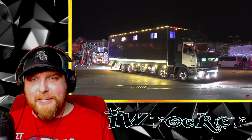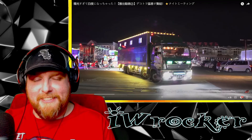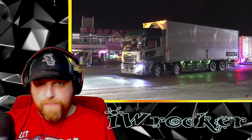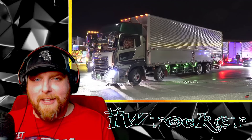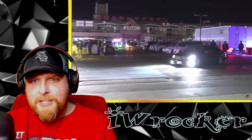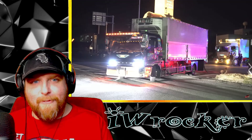Japan is very, very interesting when it comes to customizing vehicles — I've learned that. These must take a lot of thought and a lot of time to install all these lights. I wonder what the inspiration is behind some of these builds — they're very interesting.